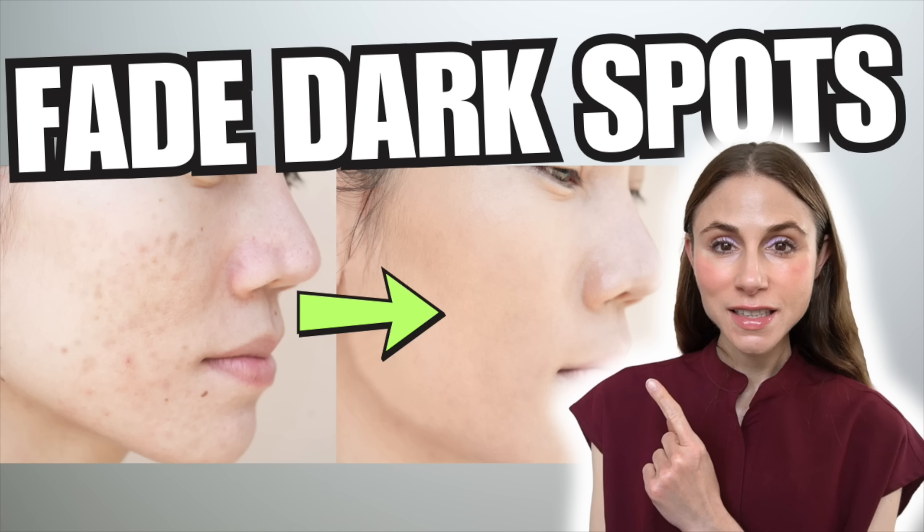Another study published in the Journal of Cosmetic Dermatology examined all available clinical research on topical bakuchiol and concluded it might help with improving fine lines, uneven skin tone, and post-inflammatory hyperpigmentation — the dark mark of pigmentation left behind after an inflammatory skin condition like a bug bite or a pimple.